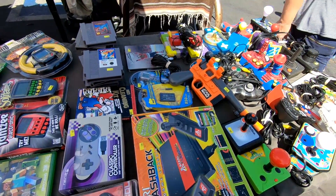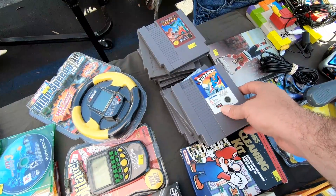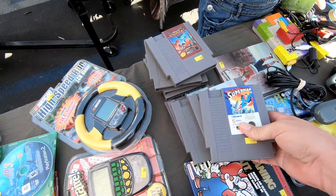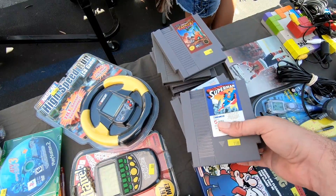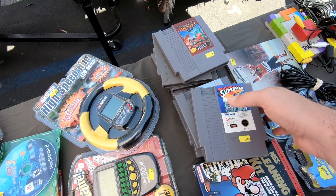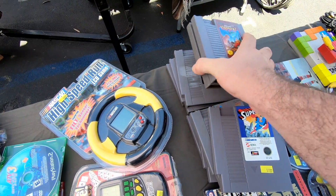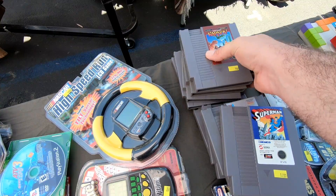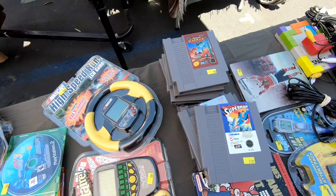And this booth actually had some more video game stuff — you've got a whole island of plug and plays over there. But there were a few NES games here in the back so of course I got to flip through those. There wasn't actually anything I needed here — I have all of these games. But the prices weren't too bad; they weren't great, but a lot of times when I see games like this at flea markets they're usually asking way too much. These prices seem pretty okay for the most part. I love Bases Loaded — I love baseball games on the NES.